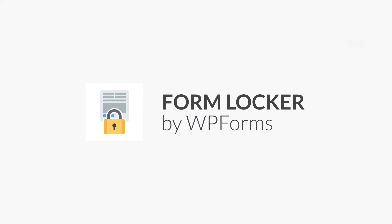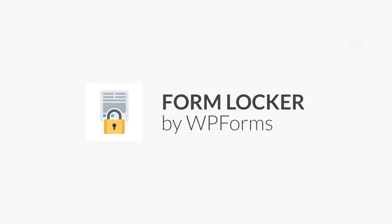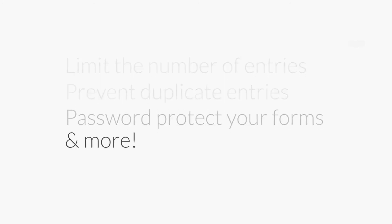WPForms' Form Locker add-on is a one-stop shop that offers various form restrictions and permissions for your forms, right from within the form builder. A powerful tool like the Form Locker add-on can help you limit the number of entries you receive per form, prevent duplicate entries, password protect your forms, and more.